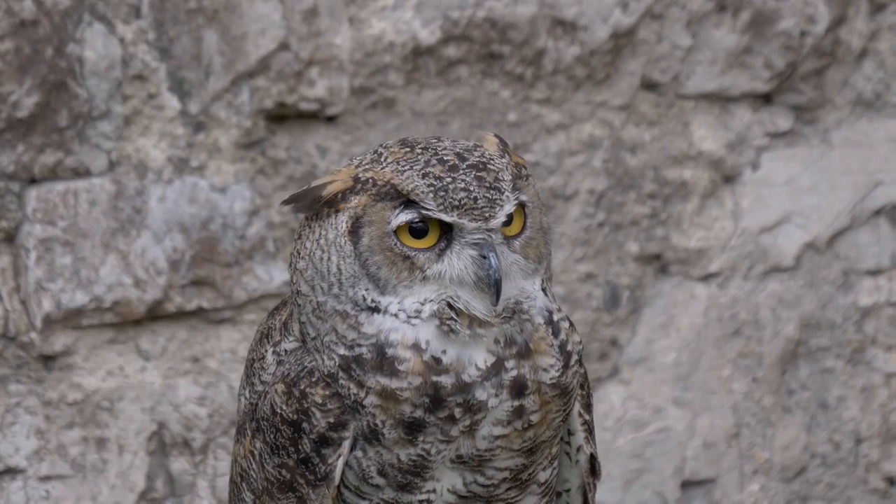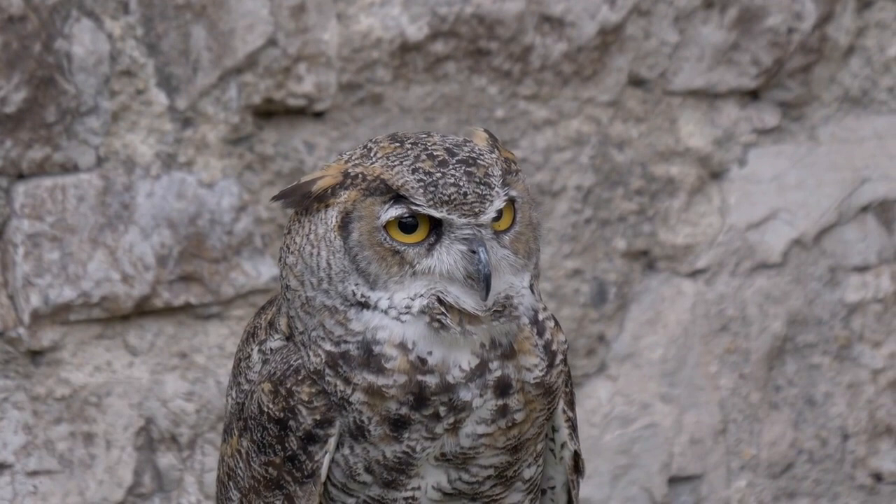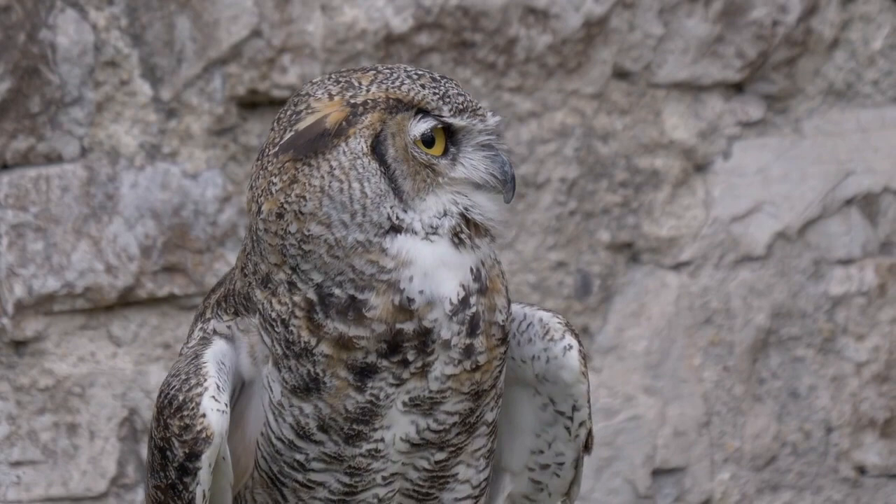Hi everyone! Welcome to this video where we'll be discussing the hunting techniques of owls. Owls are known for their exceptional hunting abilities, and in this video, we'll take a closer look at how these birds are able to catch their prey with such efficiency. So let's get started.